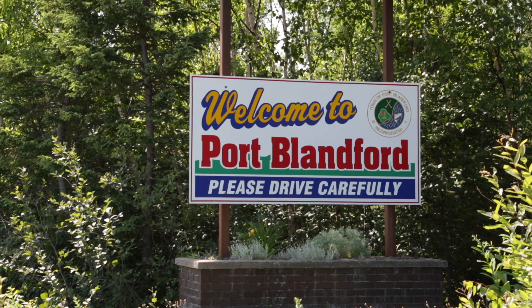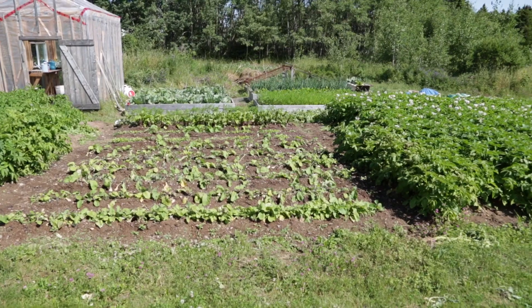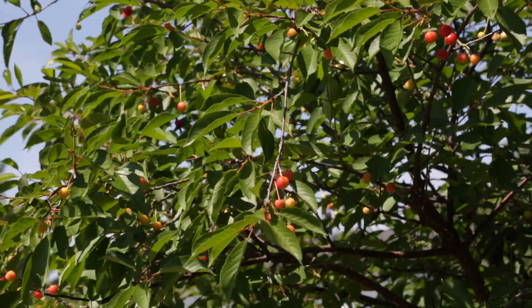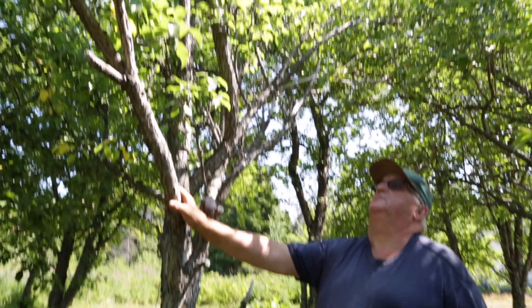We've been married for 40 years this year. We grew up in Port Blanford and we live there now. This garden we're filming in today is the garden I grew up in — where my house stands today used to be one of my father's potato gardens. Before my father passed away, he promised them he would always keep this green. So it's green. We do our best to make them proud.